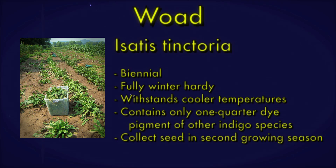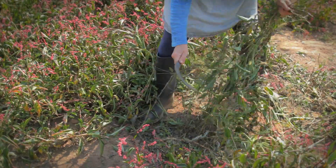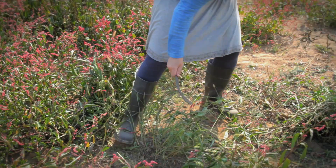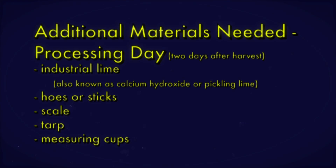Allow your plants to grow until spring of the second season if you want to collect seed. For processing fresh indigo plants into pigment, you will first need something to harvest plants with, whether it be a tractor-pulled crop harvester or a small sickle. During harvest day, you will also need twine, a large soaking tub, weights, and water. Two days after harvest, on processing day, you will need industrial lime, also known as calcium hydroxide or pickling lime, and a garden hose or sticks. A scale, tarp, and measuring cups are additional supplies you may need.